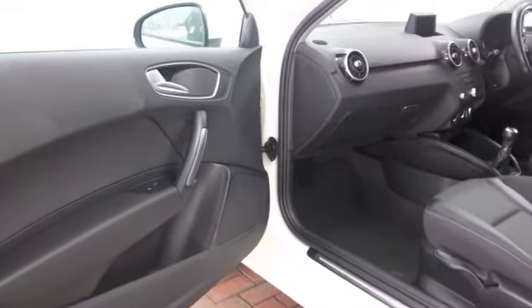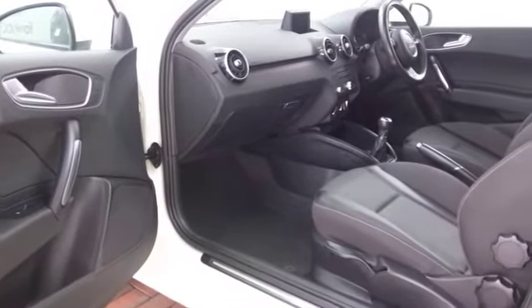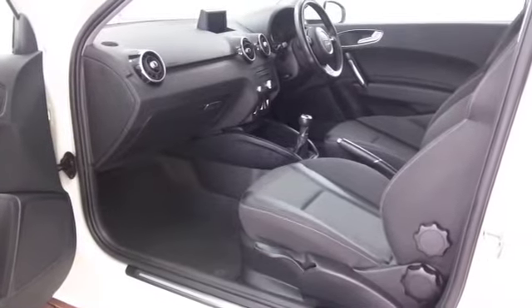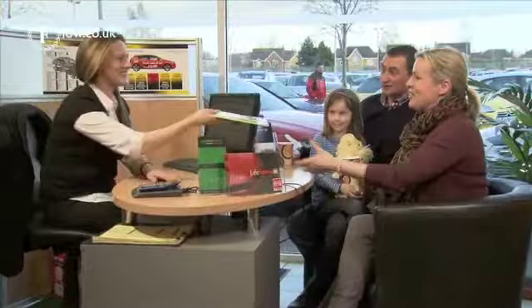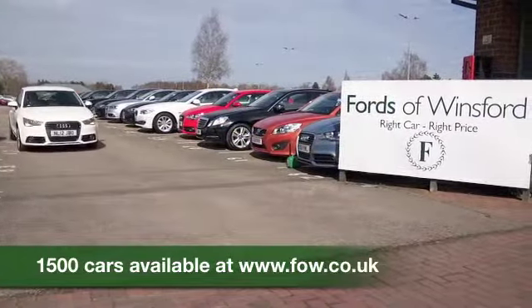Open the door and get inside the cabin and you'll really appreciate the quality and the upmarket nature of this vehicle. Everything's solidly built — just a nice place to be — and it's the sort of car you'll feel a little bit special every time you get behind the wheel.